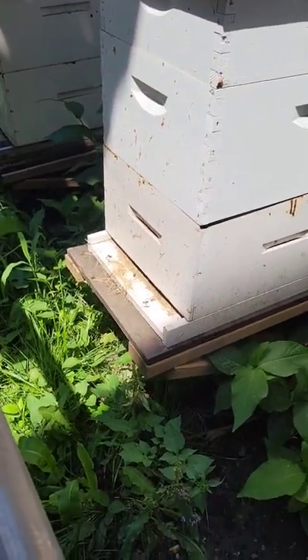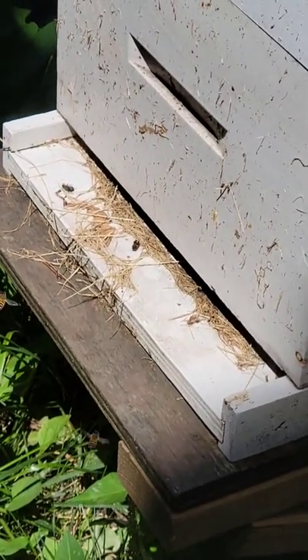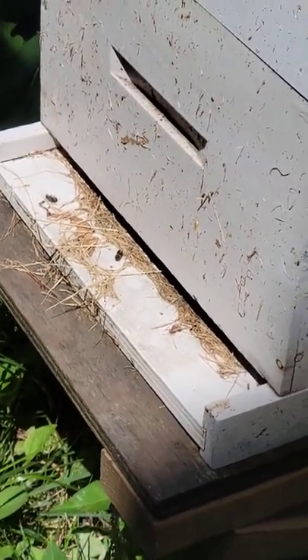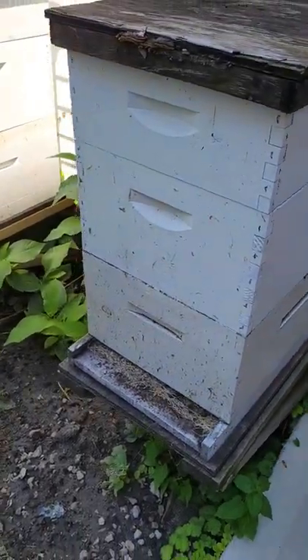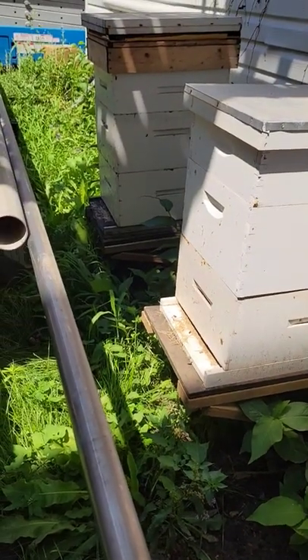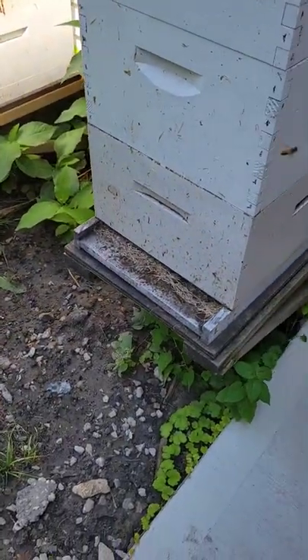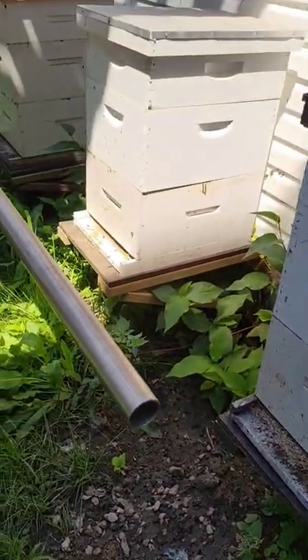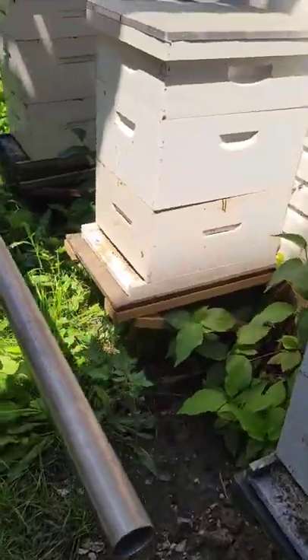I thought maybe they were just scavenging, but then I look at this one and I see some dead bees on the ledge, which tells me there might be some housekeeping bees inside cleaning up. I'm not really sure — I'm going to open these up later to see what's going on inside. There are honey stores in there, so they're probably just coming from another hive nearby and gathering honey. But let me know what you think — have you ever seen this before?